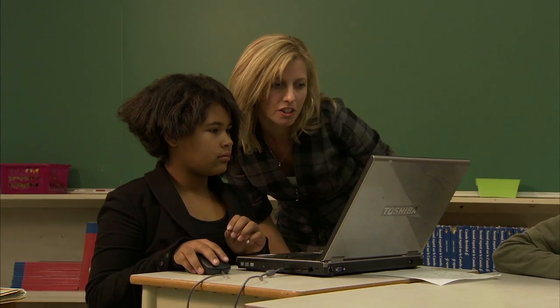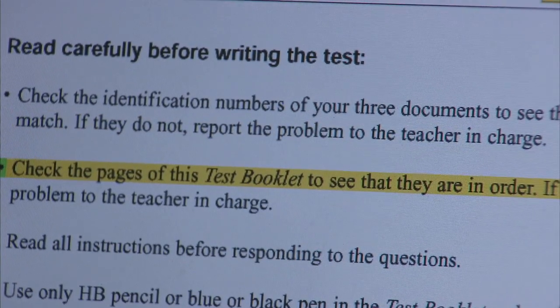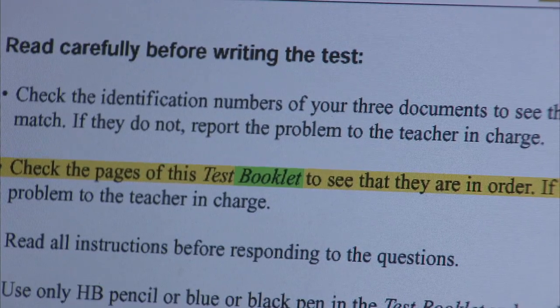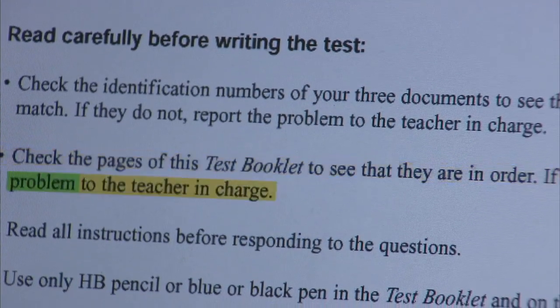AT can assist you in the reading process and facilitate the use of reading strategies. In fact, reading strategies are essential to make effective use of AT. The two go hand-in-hand. Malika will explain.